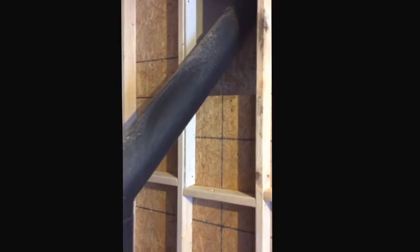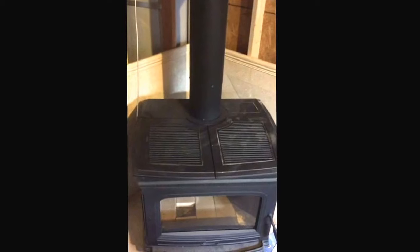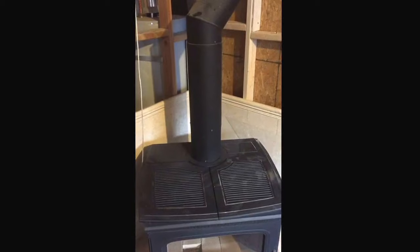So we're going to fix this and show you the proper way to install a wood stove in a basement through a wall, everything safely installed and up to code. We'll show you how to do it the right way.